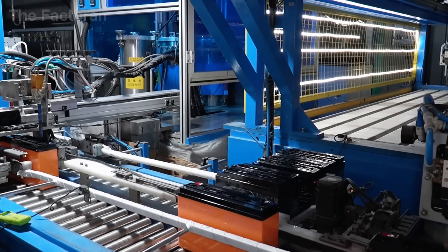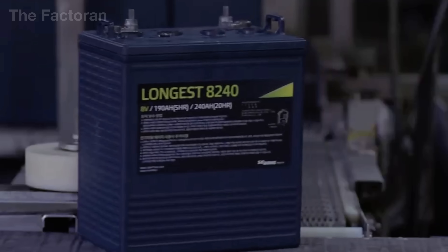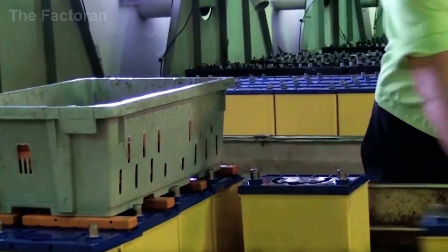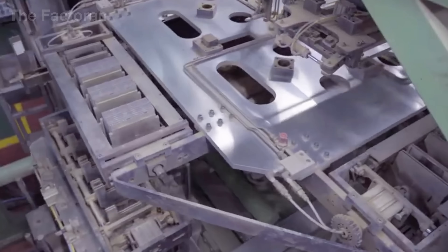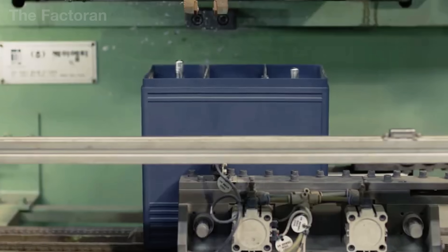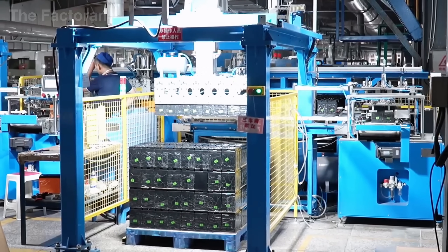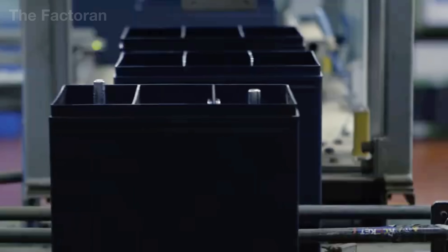From blocks of refined lead, clear pools of sulfuric acid, and tiny plastic pellets, modern technology has forged the durable lead-acid battery. At first glance, the final product appears to be nothing more than a simple black plastic box, yet inside lies an electrochemical system engineered with painstaking precision — where every plate, every layer of active material, and every welded joint comes together to form the powerful electric heart of millions of vehicles.